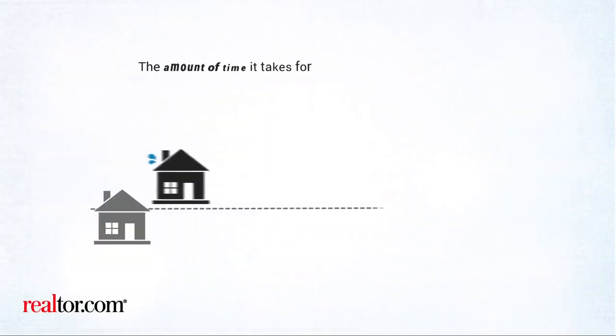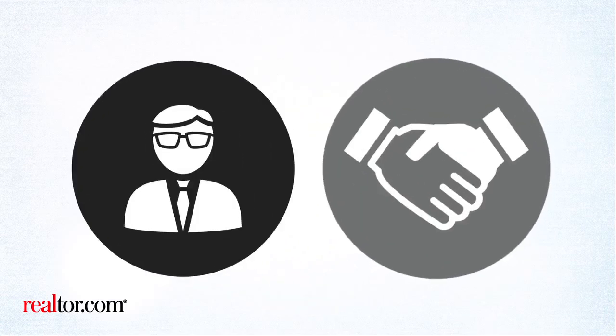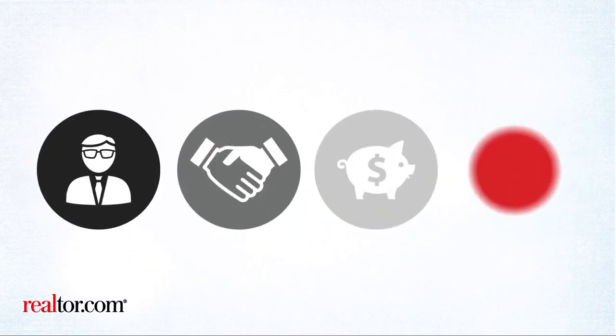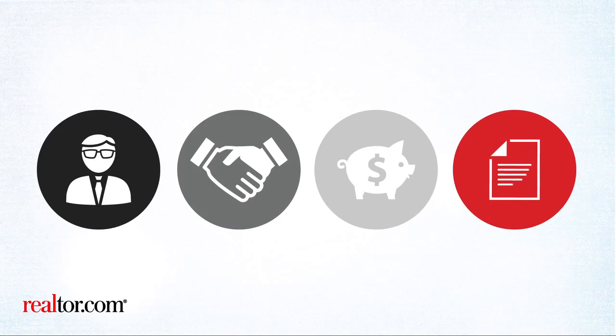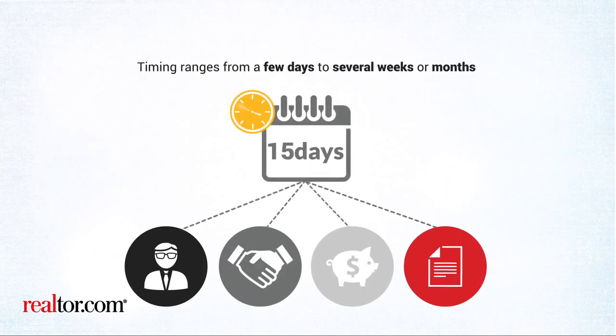The amount of time it takes for mortgage approval varies widely. It depends on the lender you choose, loan type, your financial situation, and how quickly you provide all the paperwork the lender needs. Timing ranges from a few days to several weeks or months.